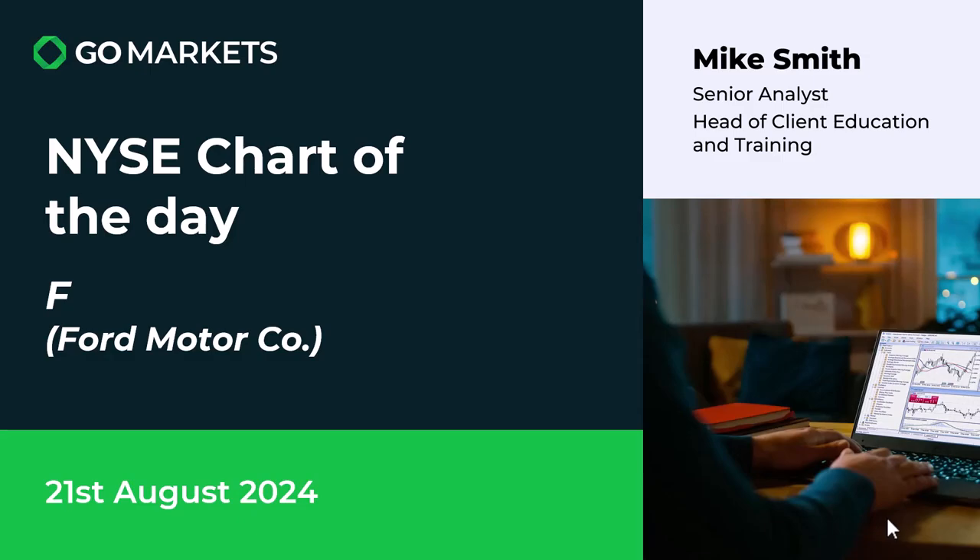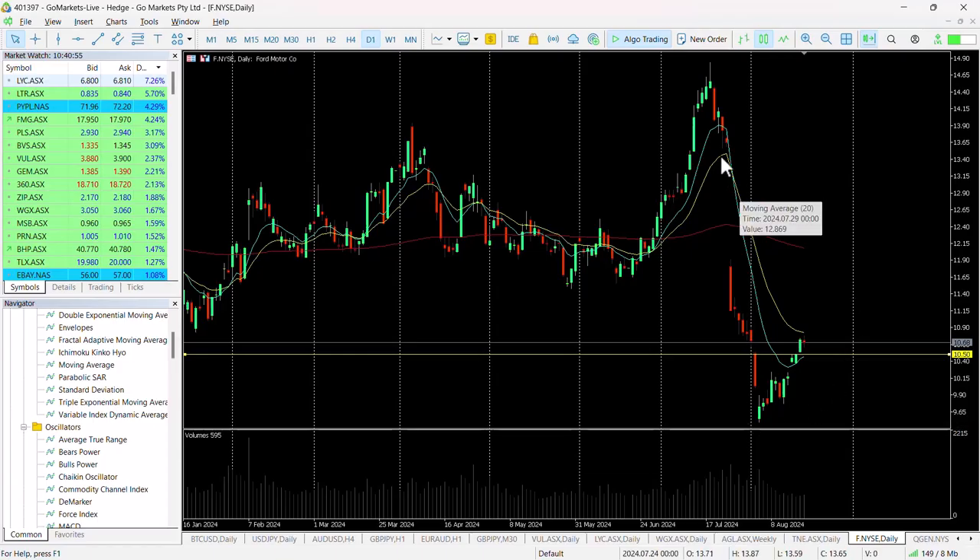You can see here we had this major drop subsequent to earnings, and an oversold situation on the daily chart. Over the last two weeks we've seen the stock price recover to around about this $10.68 level. You can see that the $10.50 level was potentially quite important technically — there was a brief pause there.